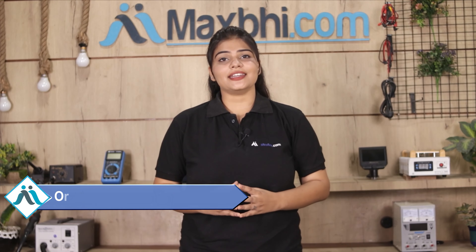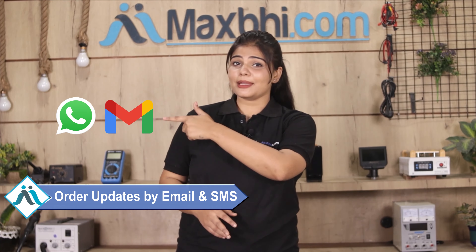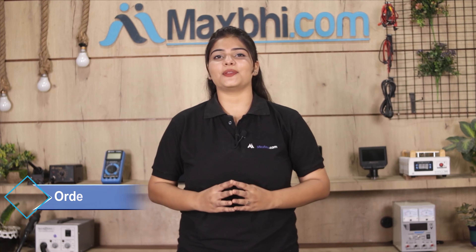Aapke order ki saari updates aur tracking details regularly aapko email aur phone par bheji jaayengi jisse aap apne order ka status jaan sakte hain. MaxP.com pichhle 6 saalon mein 1000 happy customers ko phone parts deliver kar chuka hai aur ye ginati daily badh rahi hai. So wait mat kariye, abhi order karein aur chal rahe special cashback aur heavy discounts ka faayda uthaake apne phone mein behtar quality parts lagwayein.